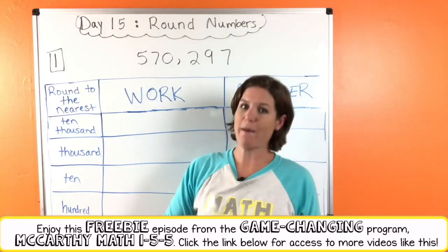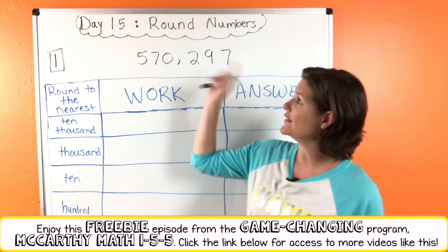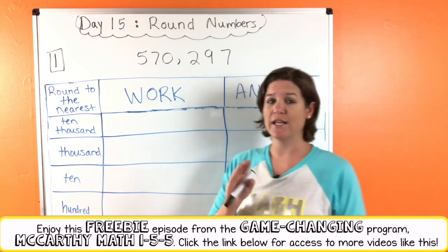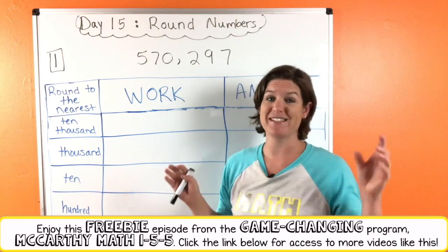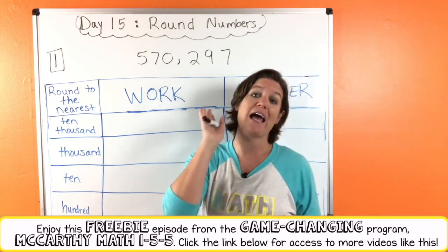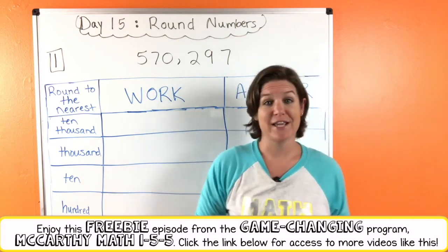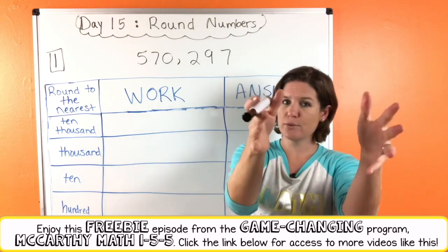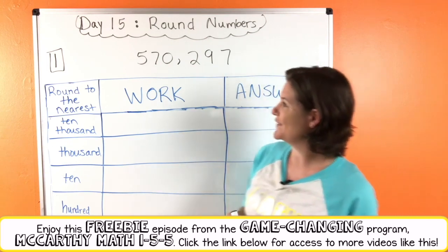Hello my phenomenal fourth graders. Welcome to McCarthy Math 155. We are on day 15. We are continuing to practice our rounding and we've got two problems today — it will be fun because they are jam packed. Now if you haven't noticed already with the rounding wrap, I love rounding. What we're going to do is we'll do number one together and then I'll have you try number two and then come back and check your work. Let's get to it.